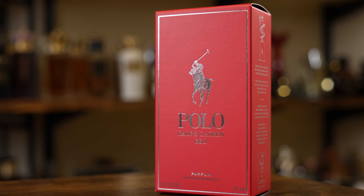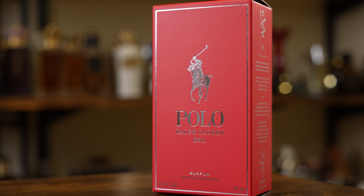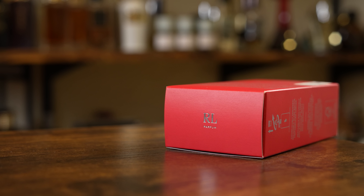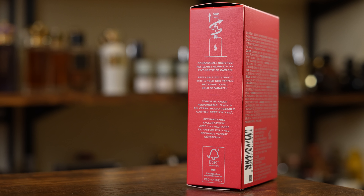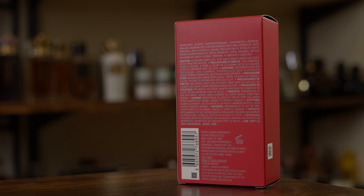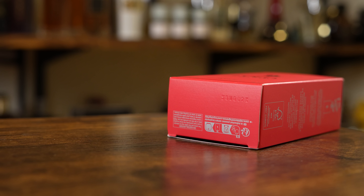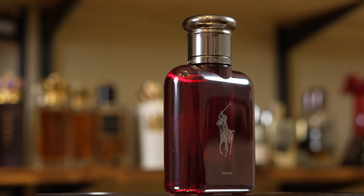First up, presentation. Here we have the box. It's your typical Polo box — you've got the name of the house, name of the fragrance, sizing, and concentration right there on the front. I have the 75ml. Up top it says RL Parfum. On one side you have information letting you know that you can refill the bottle, which is very popular right now. On the other side, nothing but a QR code. On the back you have your ingredient information along with your barcode, and on the bottom you have your batch code.